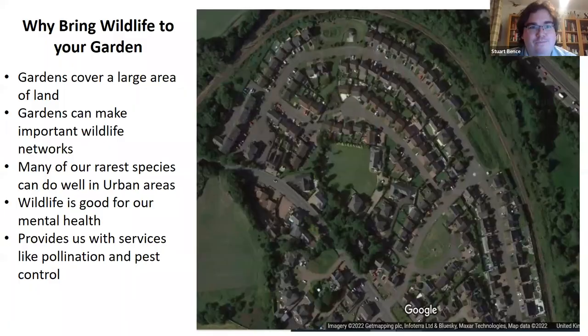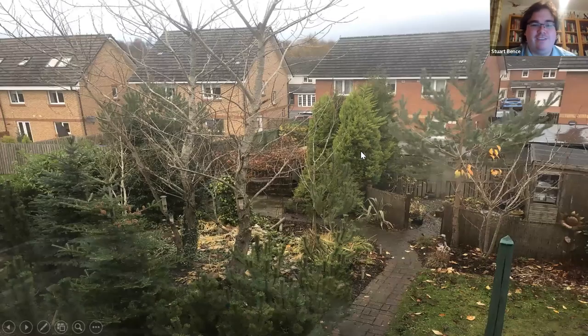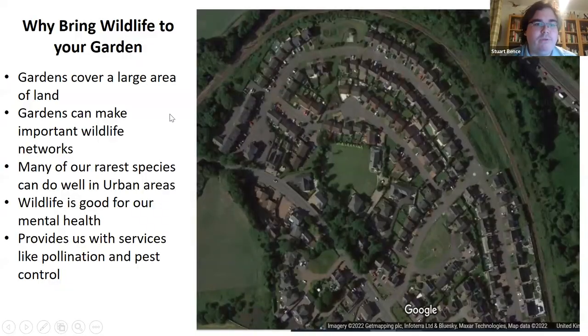Why are gardens so important, and why should we wildlife garden? Gardens make up a huge amount of space. If you think about that corridor of gardens, there's quite a lot of ground, and gardens help connect to the natural world around them. They can help connect wildlife, act as nature reserves, and even support some of our very rare wildlife. They're also good for our mental health, provide pollinator services, and offer natural pest control.